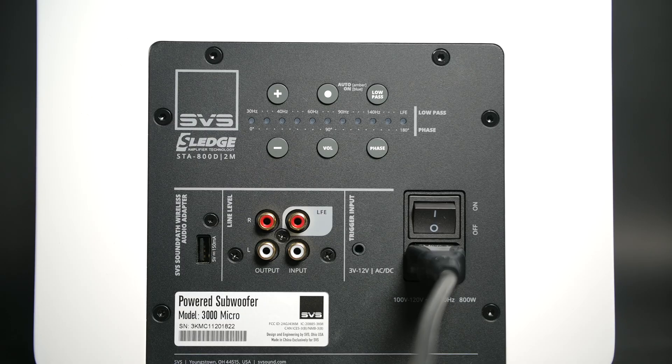Also on the back, it does have RCAs and LFE input. It also has an output and a trigger in case you want your preamplifier to turn this on automatically. The only thing I wish it had is a high-level input. Some people like to do that and it's nice to have that option, but it's not on this one.